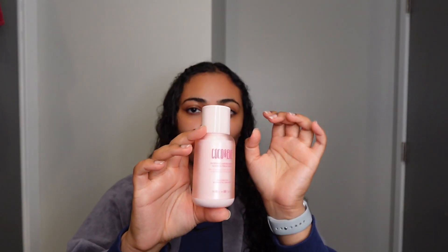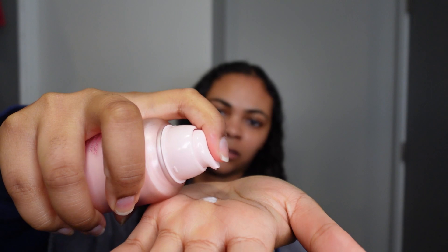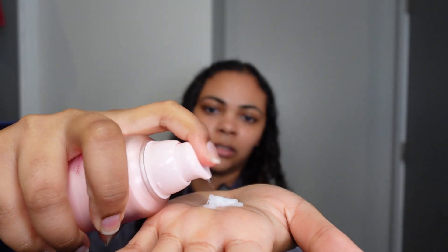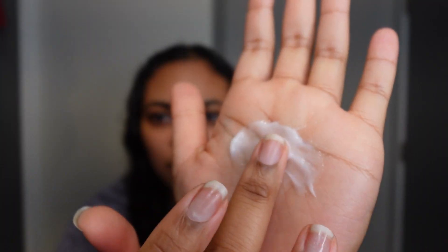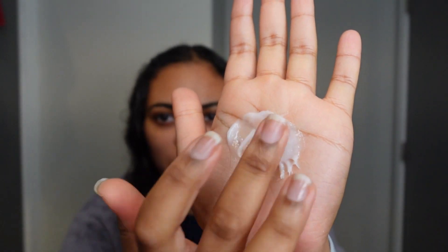Now we're out of the shower and I'm just drying off my hair a little bit so that it's towel dried and we can apply the products. On towel dried hair, we're going to apply K-18 on this side and then Cocoa & Eve on this side. First, I'm applying the Cocoa & Eve. It says to start off with one pump and then go from there — I don't think that's going to be enough for me. You can see the texture here; I think it might be a little finer than K-18, but we'll do a side-by-side comparison.